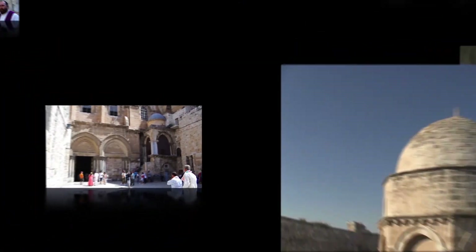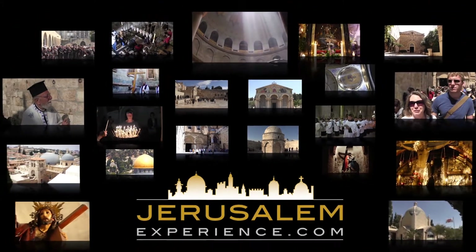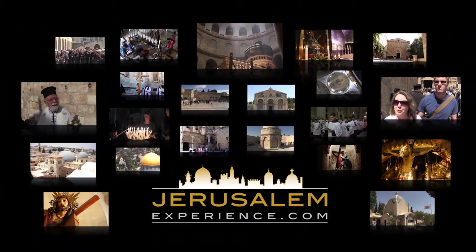Hi, my name is Aaron Frankel and I'm the founder of JerusalemExperience.com. Today we're visiting archaeological excavations which only recently were open to the public. What's unique about them is that several archaeologists believe they uncovered the true place of the trial of Jesus. So let's enjoy this video. Welcome to JerusalemExperience.com, the place where you can watch videos from Jerusalem and its holy sites from your computer at home.